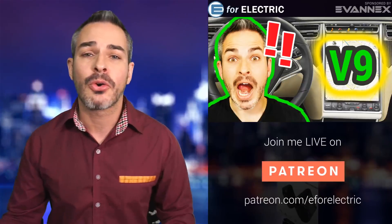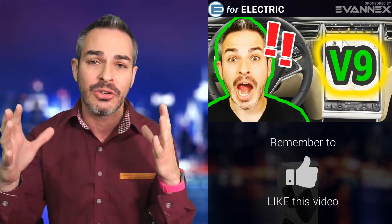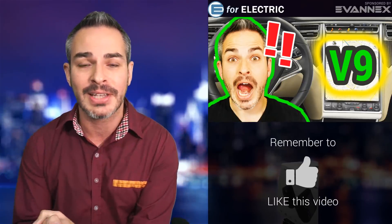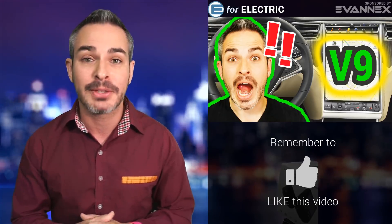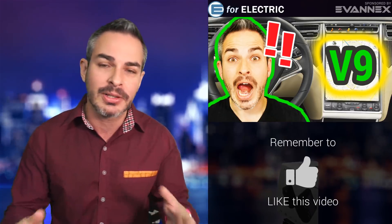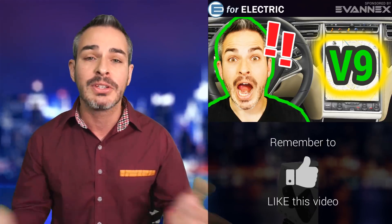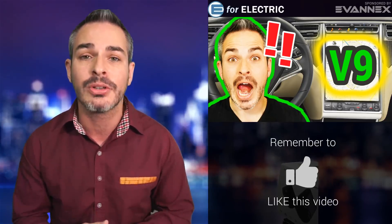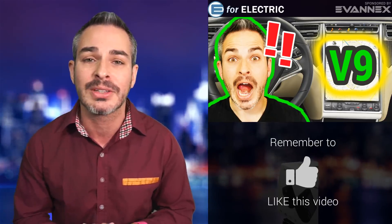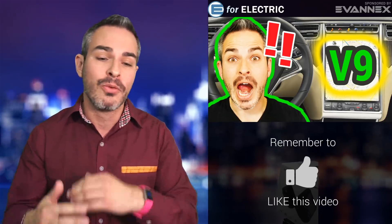Thank you to those watching me live on Patreon — thank you for supporting the show. Patreon.com/e4electric if you want to support me, watch these videos live, plus the extra mile segment I do for everybody who supports the show — sort of an after-party where I share personal information and behind-the-scenes stuff. If this is your first time here and you're interested in staying up to date on everything in the world of electric cars, go ahead and click subscribe. It's free.